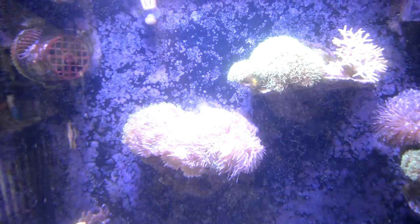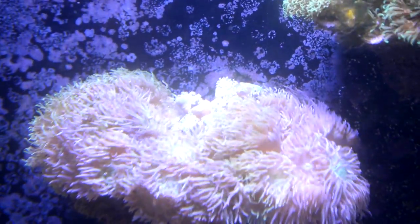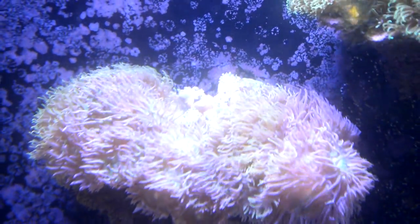Our Duncan colony here — I know it's a little bright with the lights on it right now — but the back colony might be able to survive. The front colonies will do fine, but they definitely took a hit, and it happened just overnight.